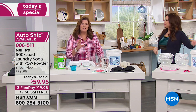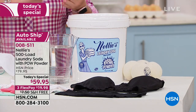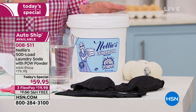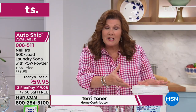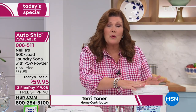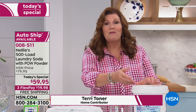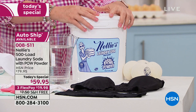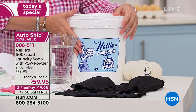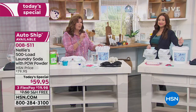We're going to demonstrate the difference because it is the Nellie's that you know and love: the sodium carbonate, the coconut oil-based surfactants, no phosphates, no fillers, no chlorine, non-GMO, Leaping Bunny certified — which means it's cruelty-free — biodegradable, septic system safe, high-efficiency machine certified, and totally fragrance-free. Everything you love about Nellie's with the addition of POW powder, our oxygen brightener, which is one of Nellie's best-selling items.